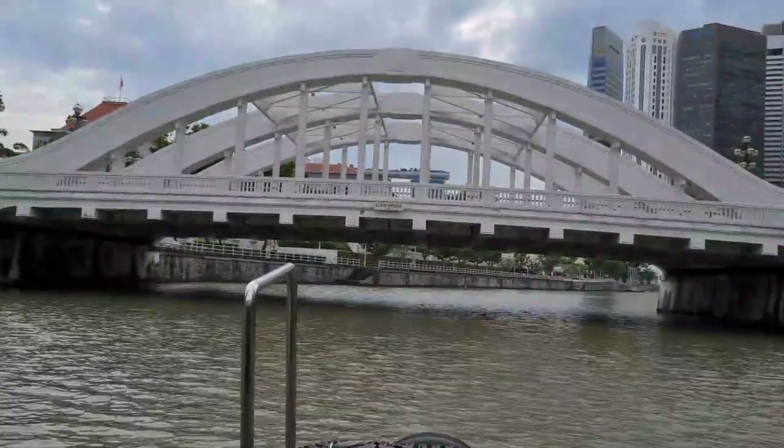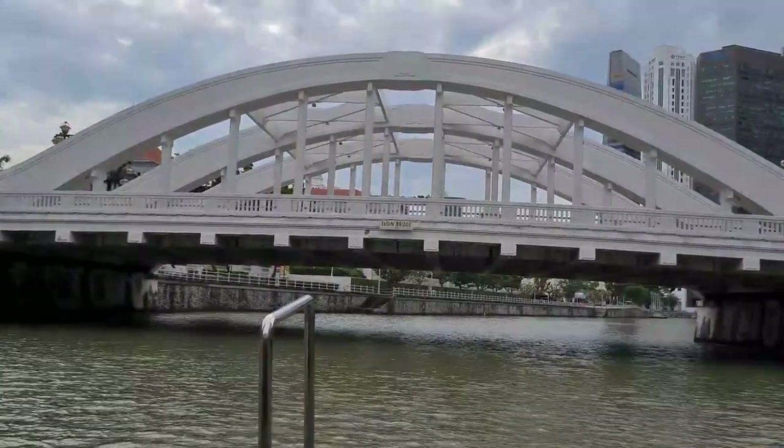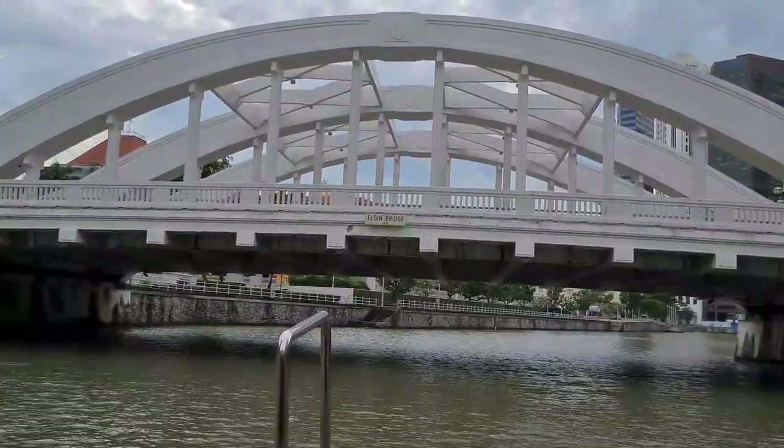This is the Elgin Bridge. It was built between 1925 and 1929.